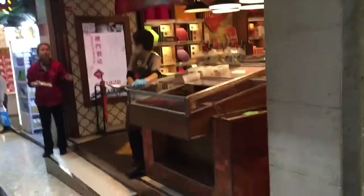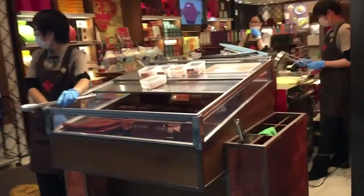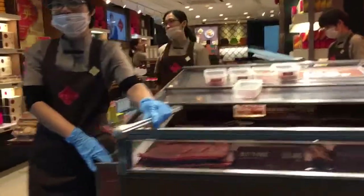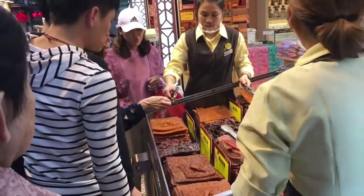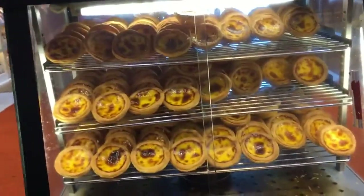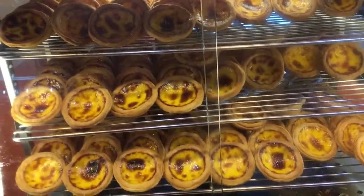They've got this jerky — this is famous here in Macau, it's a beef jerky. There is beef and pork jerky. If you are in Macau you should also try the egg tart — this is a famous Portuguese egg tart.